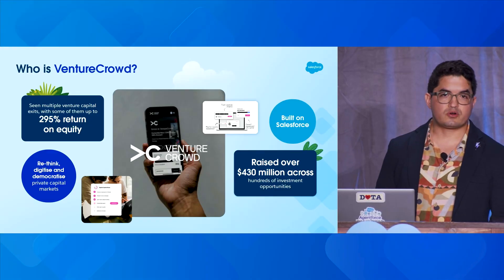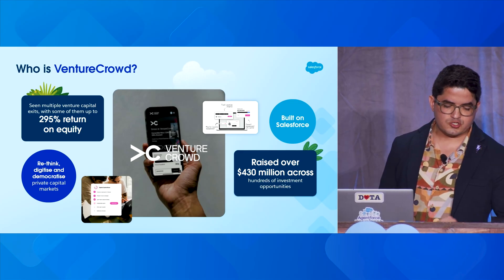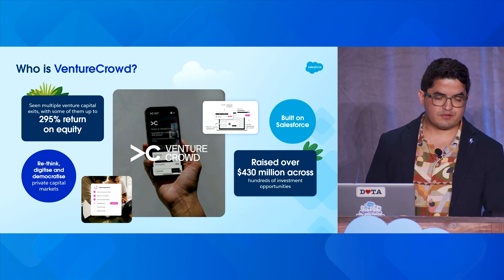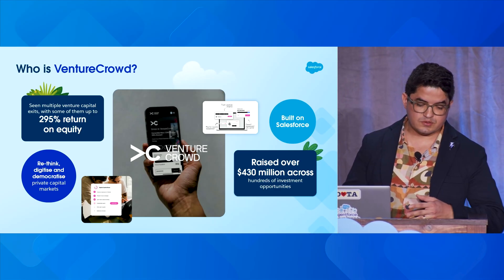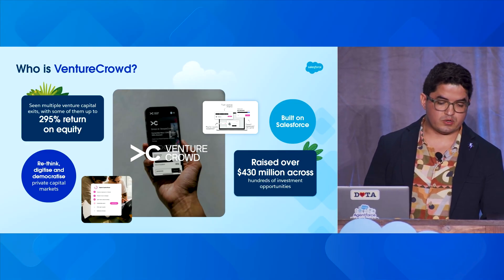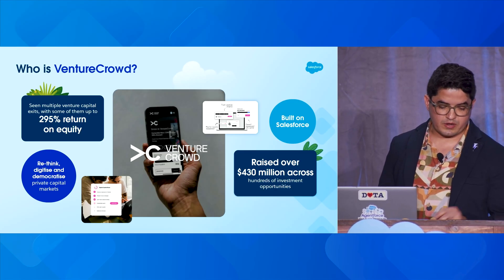To power our mission to disrupt private capital markets, we built our own agentic AI framework — a unified agentic AI framework and data layer powered by years of Venture Crowd data and expertise. It orchestrates intelligence and actions across the whole business: for issuers it makes capital raising faster and easier, for our teams it delivers insights that improve decisions, and for investors it delivers the right opportunities at the right moment. When we talk about AI today, we're not talking about pilots or experiments — we're talking about real impact.